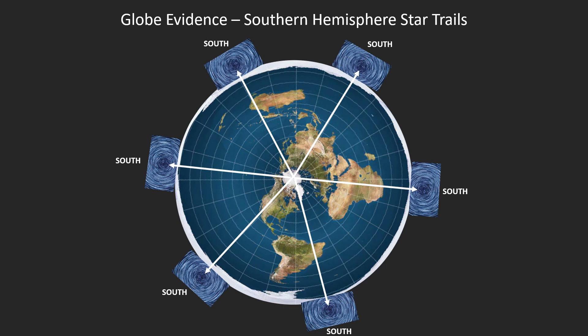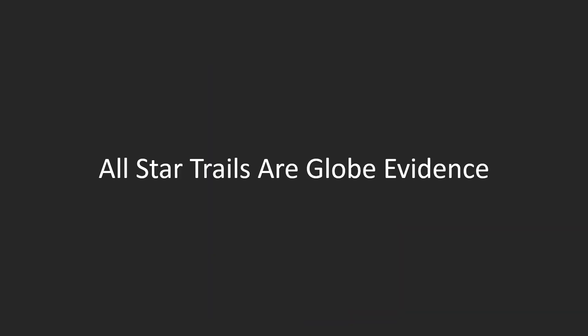When we think of star trails as globe evidence, we usually think of stars rotating clockwise around the south celestial pole. How many of these could there possibly be on a flat earth? But in this video, I'm going to show that all star trails are globe evidence.